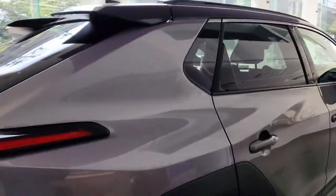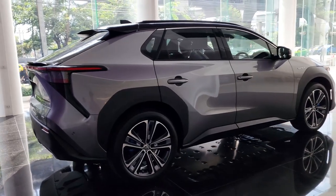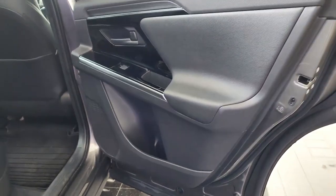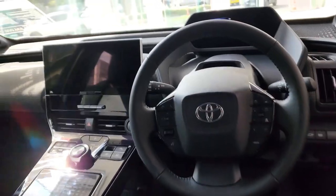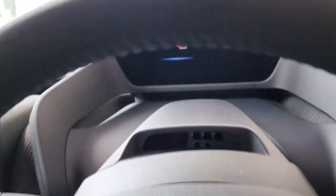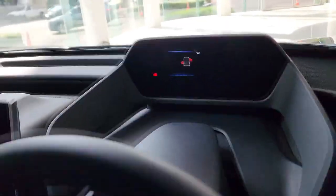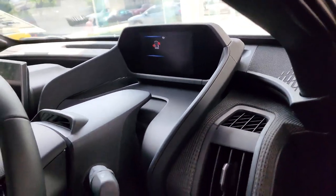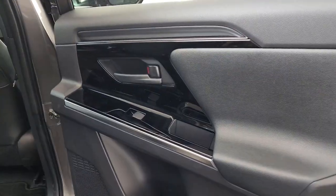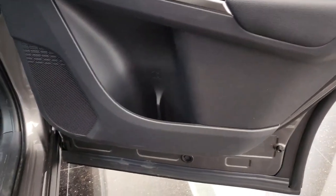That's a lot less than the all-wheel drive ID.4 at 295 horsepower, or the all-wheel drive Hyundai IONIQ 5 at 320 horsepower. In our initial test drive, we noted perky acceleration in both the front and all-wheel drive versions. But you shouldn't expect to beat any Teslas in a drag race. At our test track, the most powerful dual-motor version managed a 6.4-second run to 60 miles per hour, which is respectable but hardly exhilarating.